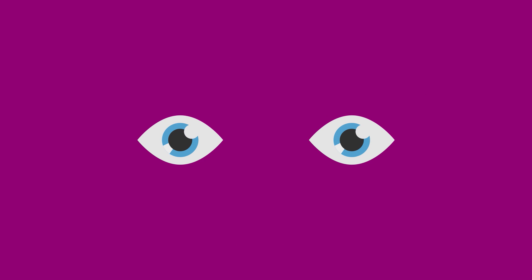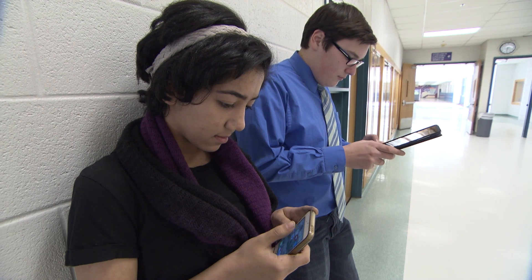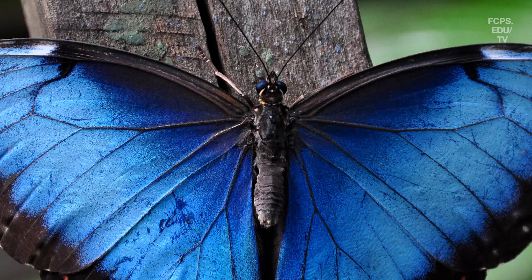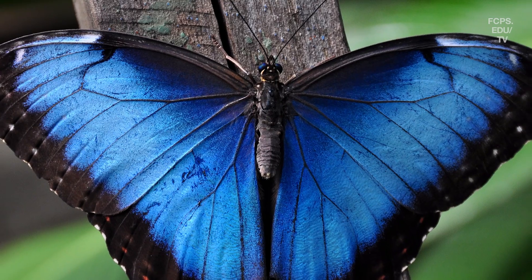It's hard to imagine a world that's too small to see. From the electronics in your cell phone to the way your nose smells fresh baked cookies, the nanoscale is a part of our everyday lives.